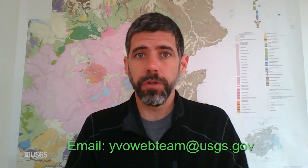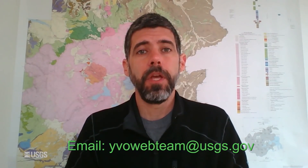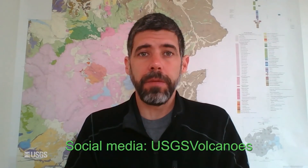Well, that does it for this month's Yellowstone update. Remember, if you have any questions, you can feel free to email us at yvowebteam — that's all one word — at usgs.gov. We're also on social media under the name USGS Volcanoes, also one word. Hope you're all happy, safe, and healthy out there, and we'll see you next month. Take care.